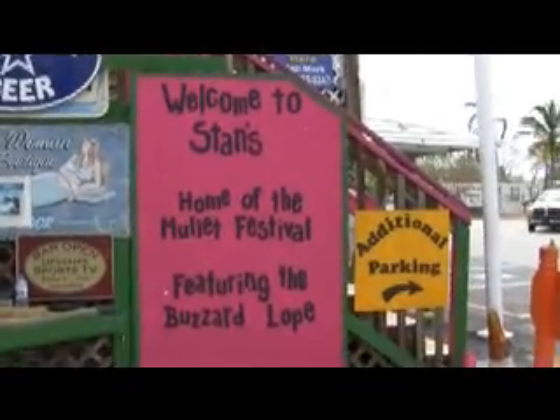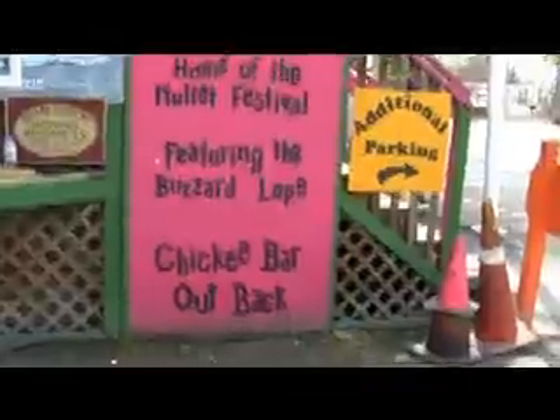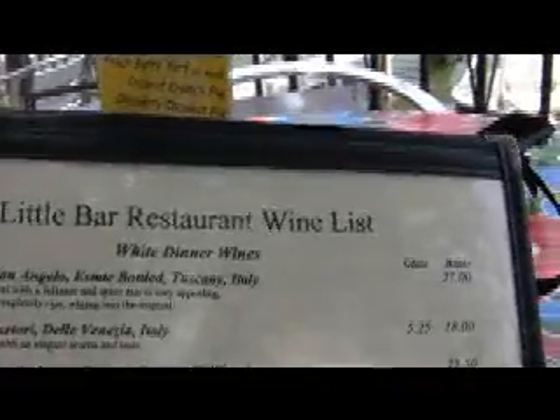Dawn has recommended a stand at the Mullet Festival, featuring the buzzer blow and the chicken bars out there. Here they are now. We're here at the Little Bar Restaurant in Goodland.